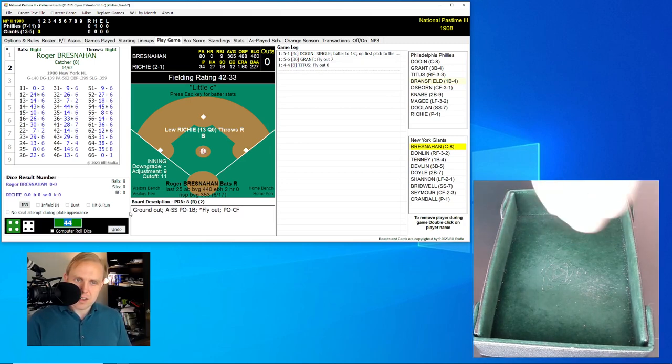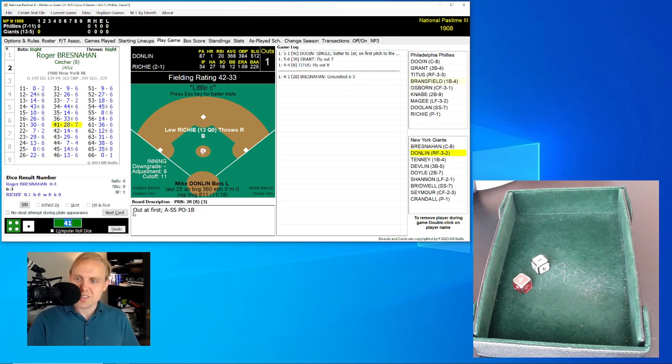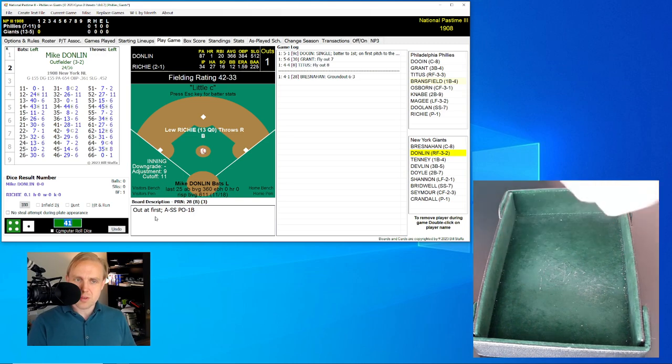Roger Bresnahan is still hitting leadoff for the Giants and still doing a good job — .365 average, .488 on-base percentage. My goodness. He rolls a 41 for a 28, and he grounds out to short. Doolin grabs it, throws to first. One away.